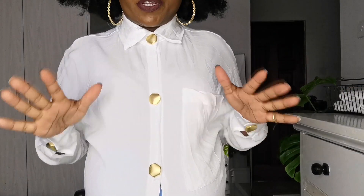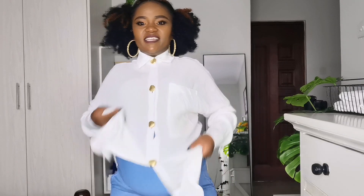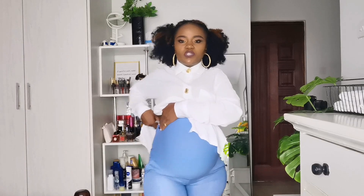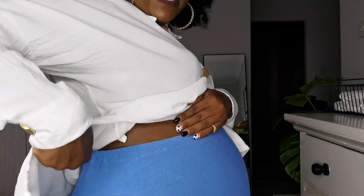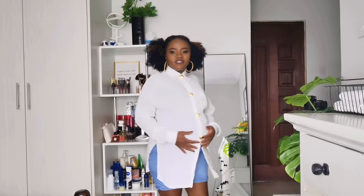My third outfit has probably been my best. It's a white shirt paired with maternity jean shorts. A lot of people ask how I dress up, and the answer is maternity shorts or maternity jeans. The great thing about these maternity jeans is you can adjust them as your belly grows. They're super comfortable, you don't even feel like you're wearing jeans at your waist, and they have pockets — super stylish.